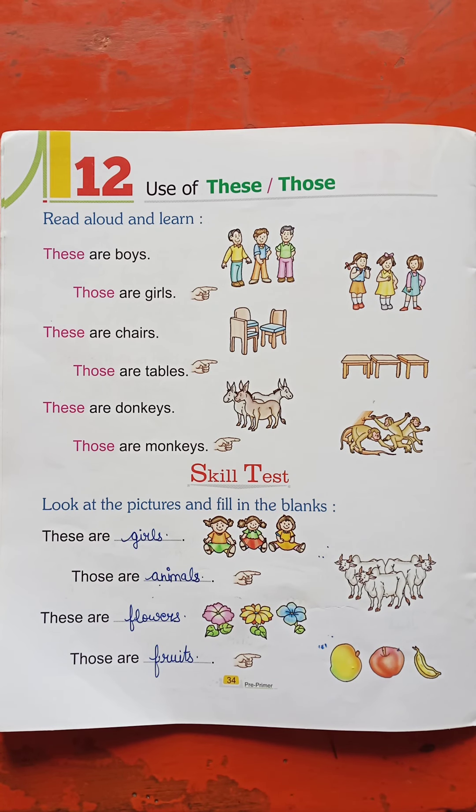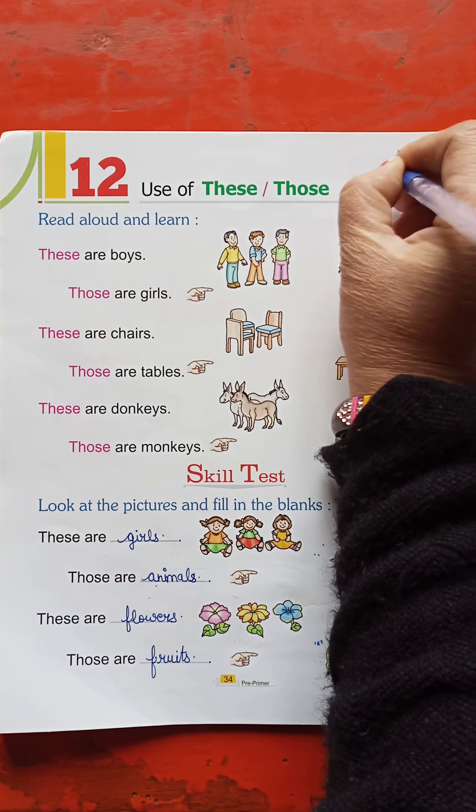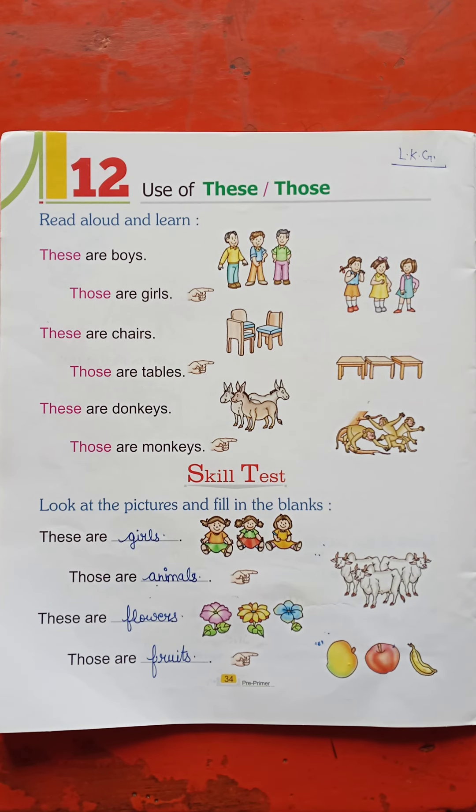Hello students, LKJ students. I am going to tell you about the use of these two things.